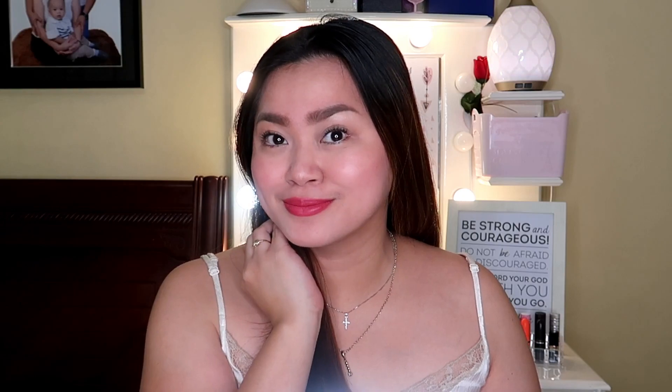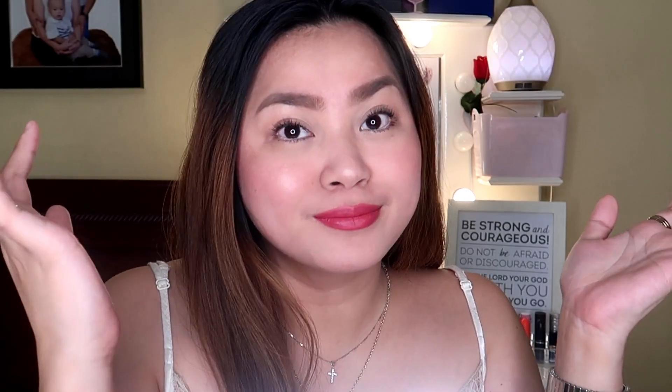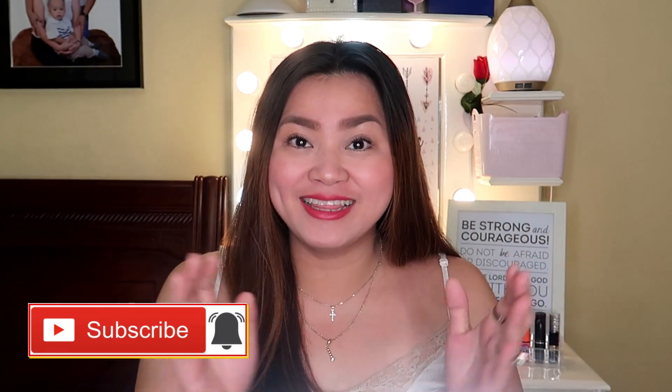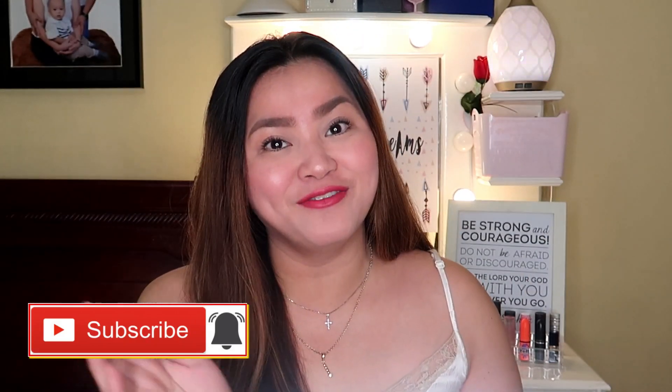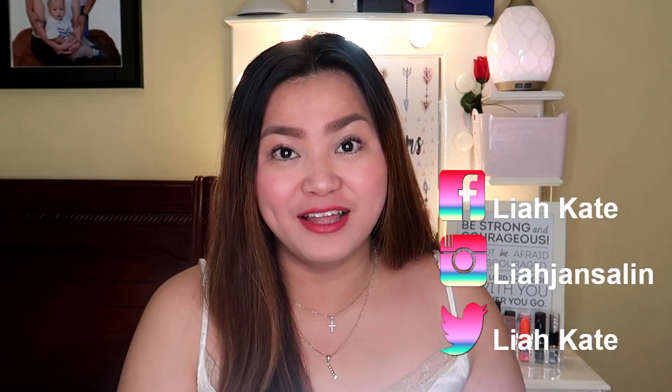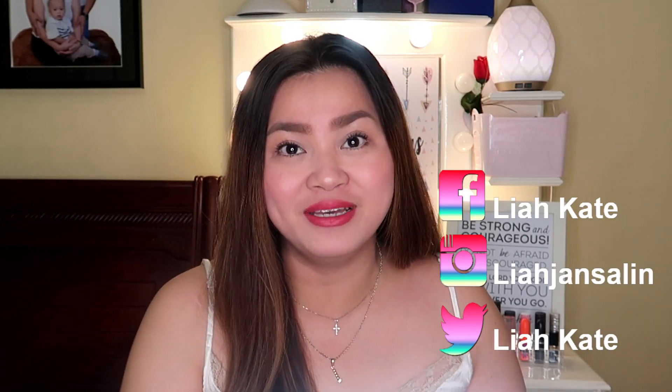This is my everyday makeup look! I hope that you enjoyed this video and I hope that you would subscribe to my channel. Don't forget to click that subscribe button and the bell button so you'll get updated. I'll see you next time! Let's be friends — I have my social media accounts. For my Facebook and Twitter it's LeahKate, and for my Instagram it's LeahJansalin. See you guys in my next videos. Bye!